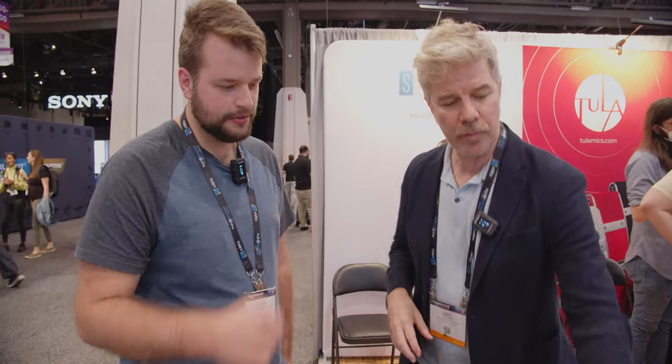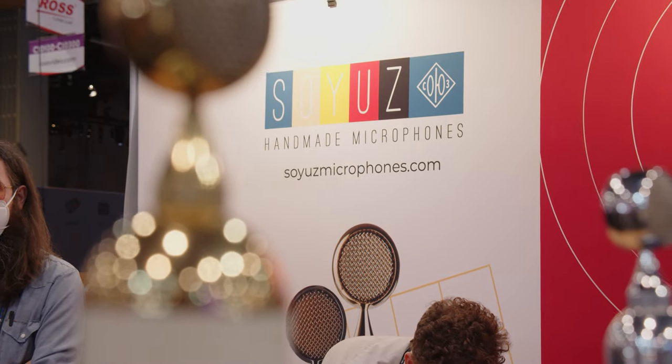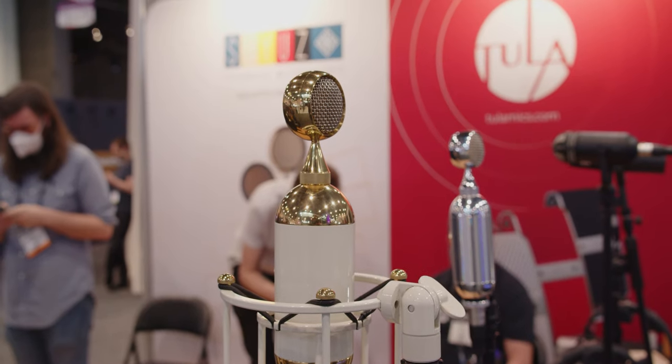By default it's in cardioid. It also works in Omni and has an input for a lavalier clip-on microphone. So over here, these other things — this is our other brand, it's called Soyuz Microphones.